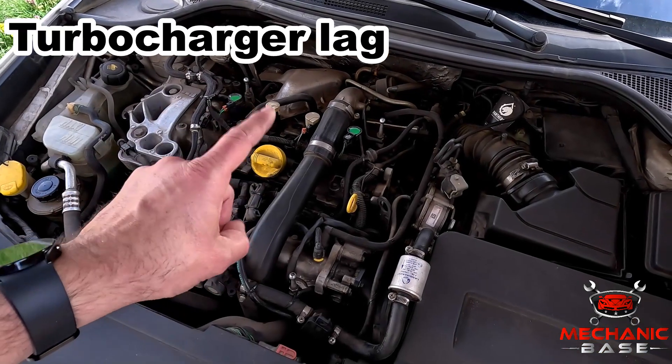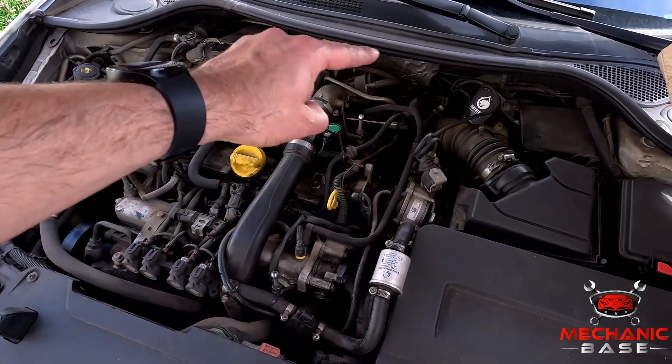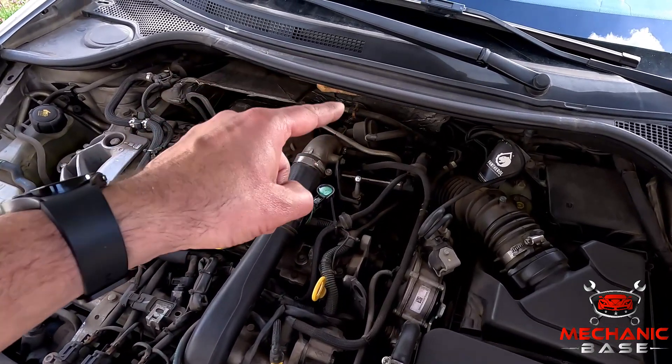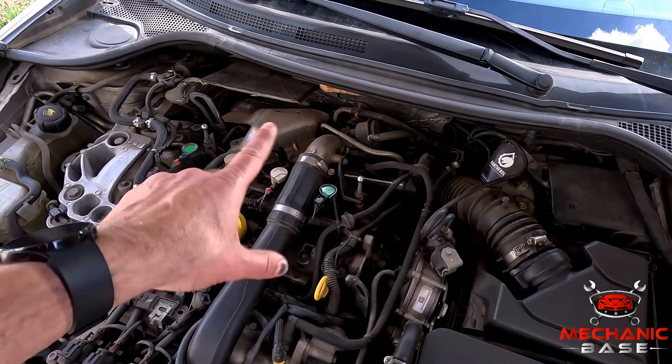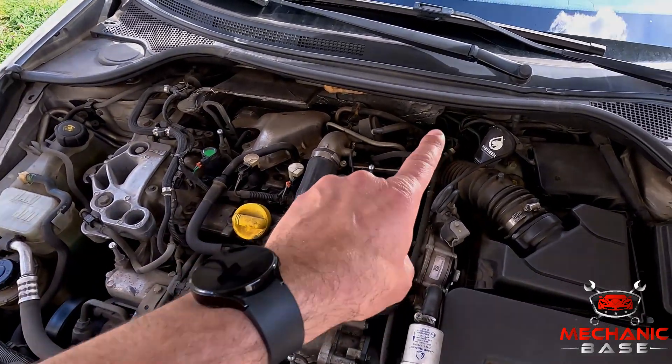The engine that isn't getting enough fuel will struggle to build up revs. This also reduces the exhaust gas flow, consequently affecting the turbocharger's performance, which needs it to spool up. So if the turbo lag is more noticeable than usual, you might have a problem with the fuel pump.